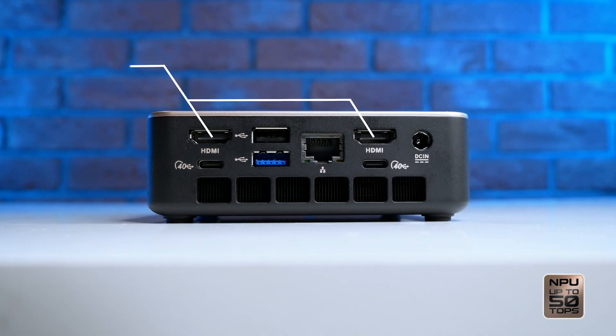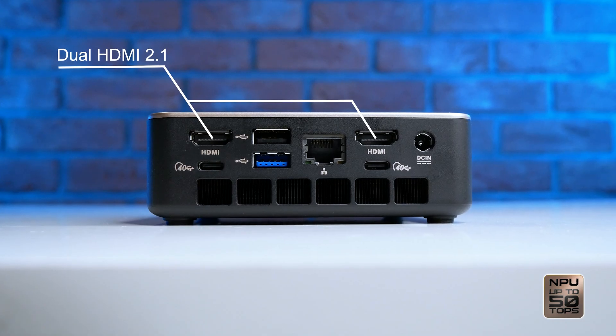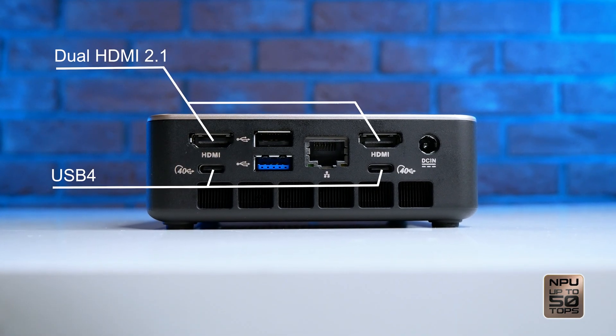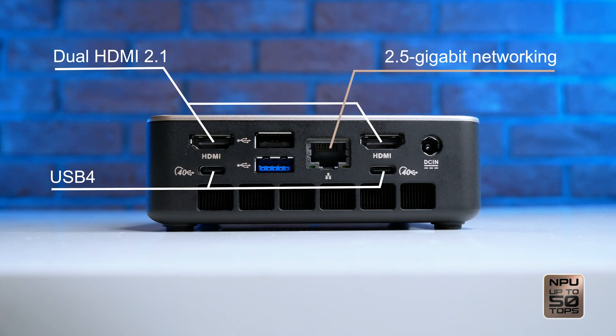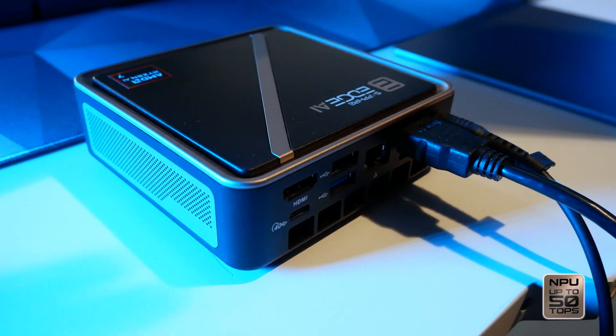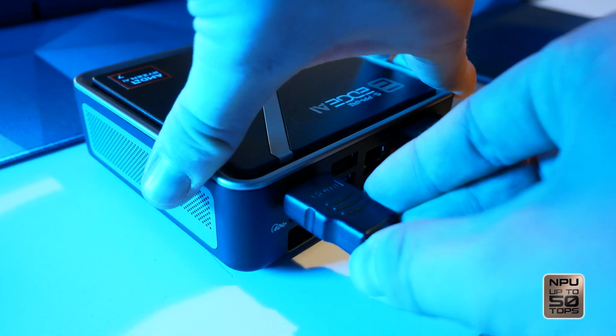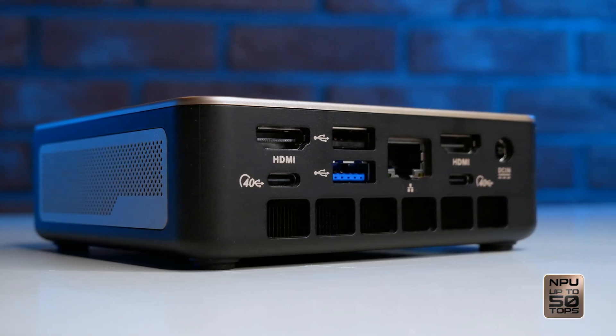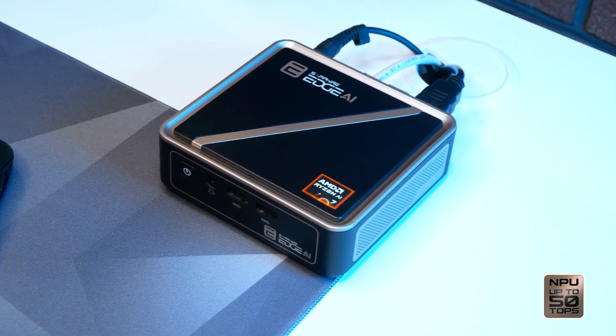Connect what you actually use: dual HDMI 2.1 for displays, 2 USB 4 with power for fast devices, and 2.5 gigabit networking. It supports up to 4 displays — 2 via HDMI and 2 via USB-C. USB-C can drive monitors directly, or you can use dongles for HDMI or DisplayPort when you need them.